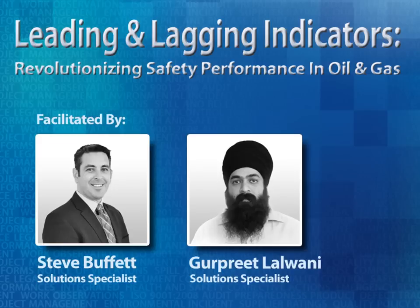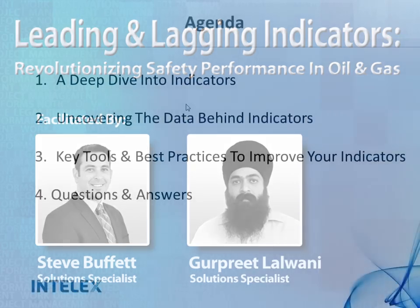Thank you very much JP. Thank you everyone for attending. My name is Steve Buffett, and I'm here with my colleague Gurpreet. We've been with Intellect for a couple of years, and for the past year to year and a half, we've been working on the oil and gas team. We have a number of clients in the industry we can reference. Which brings me to our agenda slide.